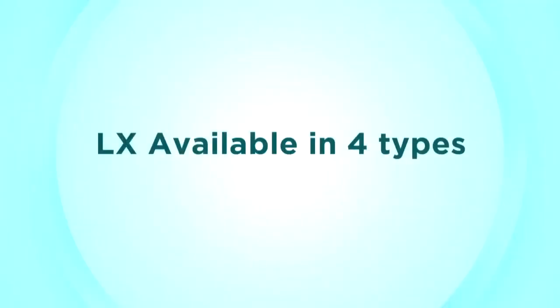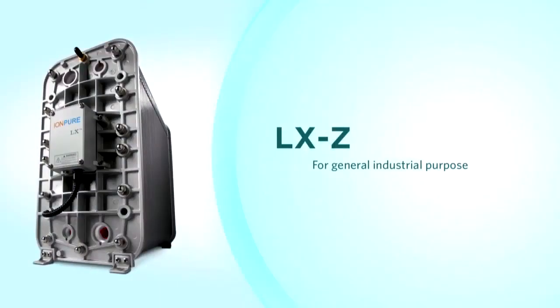There are four LX types available. LX-Z modules are used widely in all industries where further polishing of RO permeate water is needed. LX-X modules are also used widely in all industries, especially where validation is required. LX-HI modules are the industry standard where control of microbiological growth is a primary concern. The LX-HI is the only hot water sanitizable CEDI module that can be heated and cooled instantaneously and includes an exclusive 150-cycle performance guarantee.